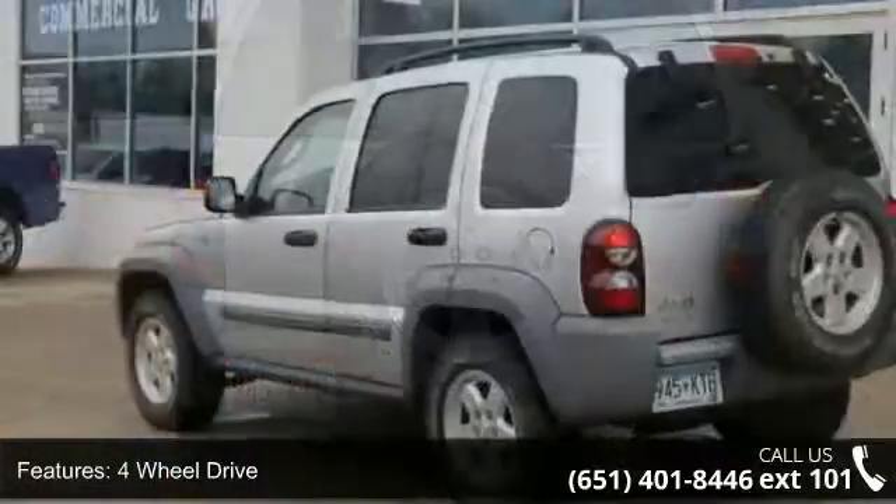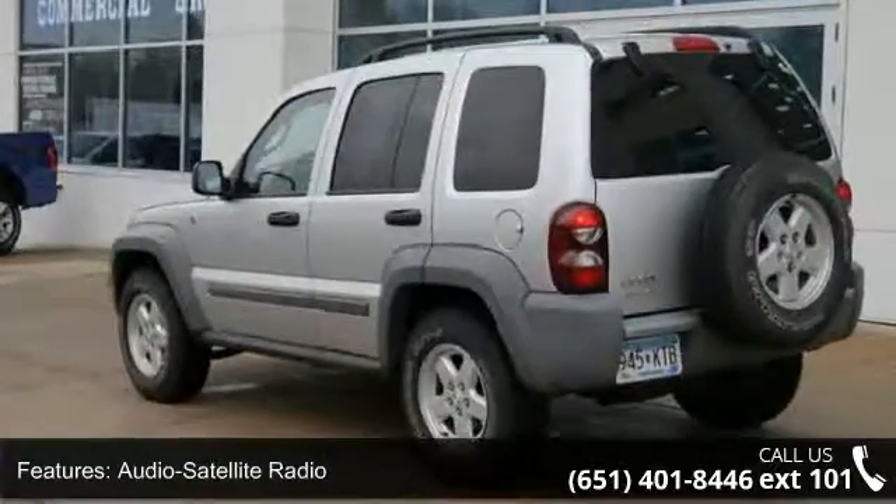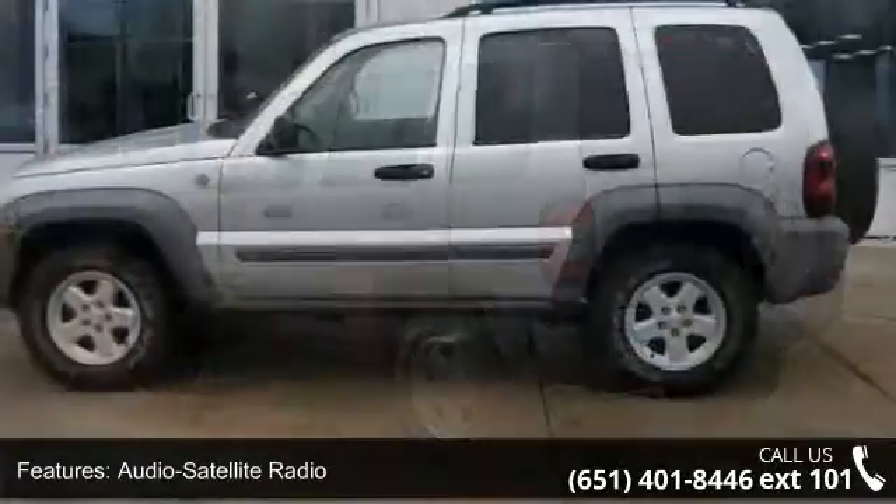Four-wheel disc brakes and cruise control. Let us put you in the driver's seat today. Call or click to schedule a test drive.